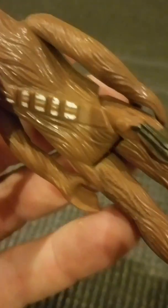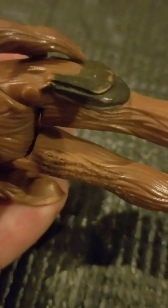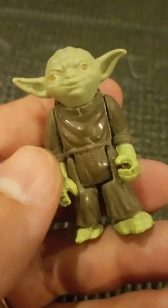Here is Chewbacca; he's actually in pretty good shape. I'm guessing he'll be 1977 Hong Kong also — and yes, 1977.